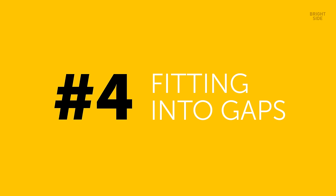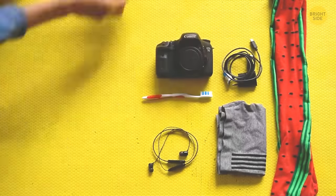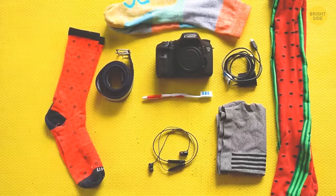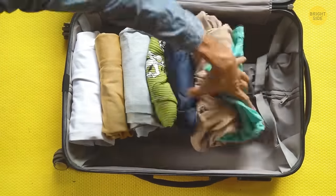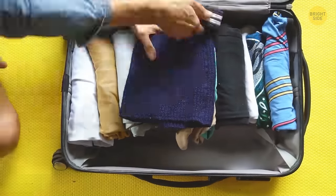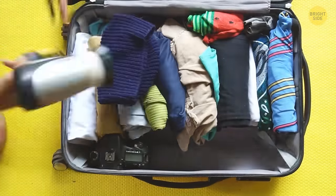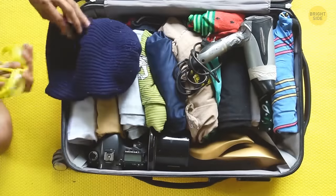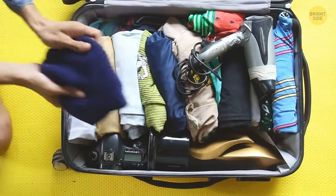Want to save even more luggage space? Instead of putting your undergarments and socks into their own section, try fitting them into available spaces and gaps within the rest of your luggage. If you plan on taking a cap with you, the inside of your headwear is a great space to store your socks. This applies to other small items too, such as phone chargers and ties — though you can also lay your ties and belts out flat across the clothes in your luggage to conserve space.